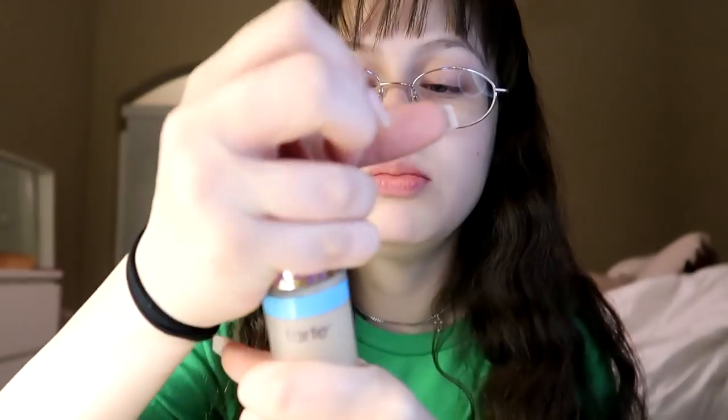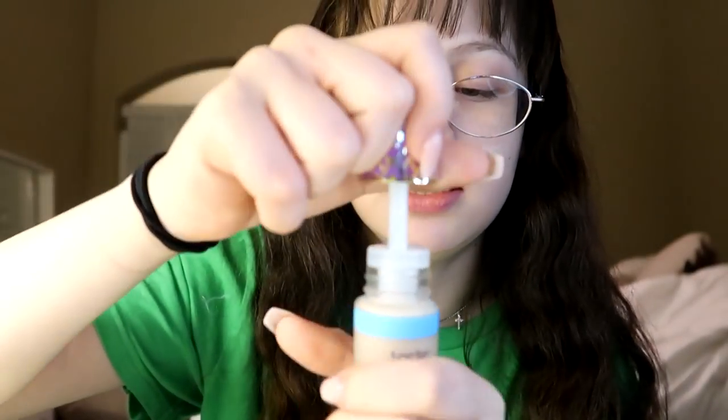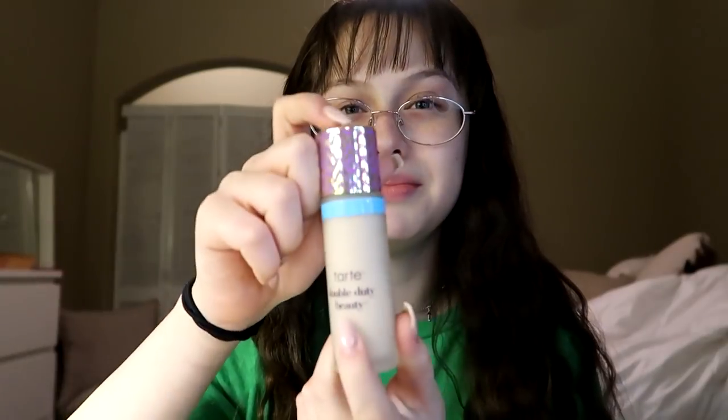I got the Hydrating Tarte Shape Tape Foundation and these are cruelty free. I'm trying to do more cruelty free products because y'all always come for me. This is Fair Beige. I'll open it up. This one is a pretty good match on me — I tested it in the store.